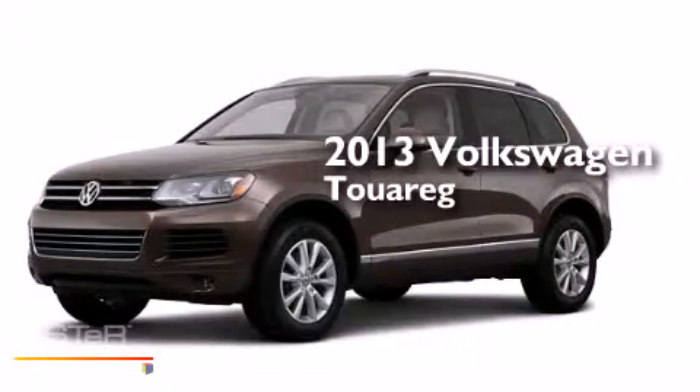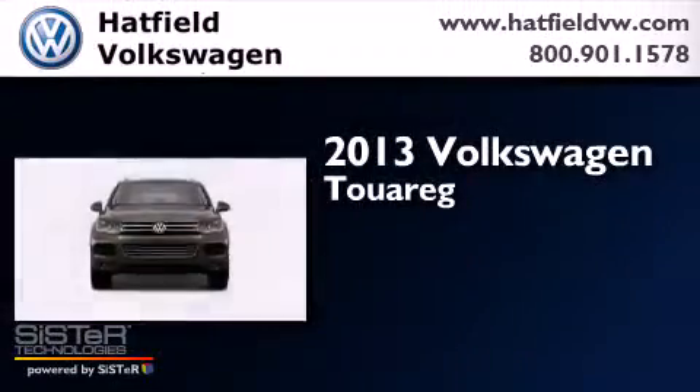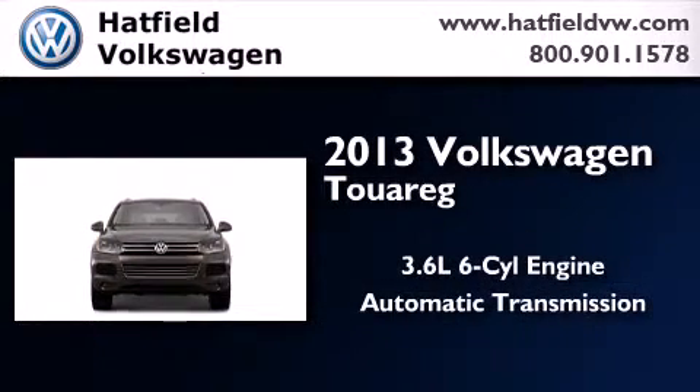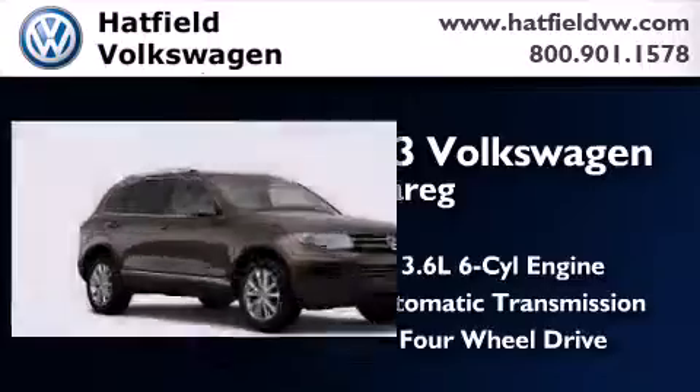This is a 2013 Volkswagen Touareg. It has a 3.6-liter, six-cylinder engine, an automatic transmission, and the added capability of four-wheel drive.